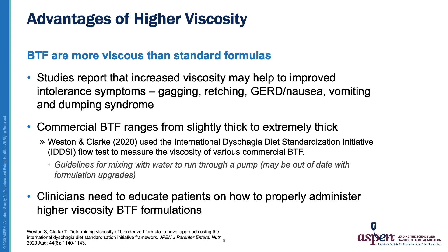It's important to note that while the viscosity of commercial enteral formulas is pretty standard across the board, commercially available Blenderized feeds range from slightly thick to extremely thick. An interesting study, the first of its kind, was published at the end of last year by Weston and Clark. They quantified the viscosity of each commercially available formula and provide a guideline for how much water would need to be added to each formula to make it a thin liquid to flow through the tube or pump like a commercial enteral formula. As formulations change, this study may quickly become out of date, but it's a great starting place and the only guidelines we currently have. Because the viscosity is much higher than typical commercial enteral formulas, it's very important that clinicians take time to educate themselves and their patients on the proper way to administer these formulas to ensure accurate calorie and fluid provision.